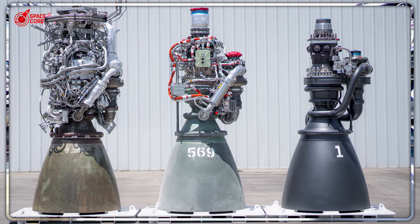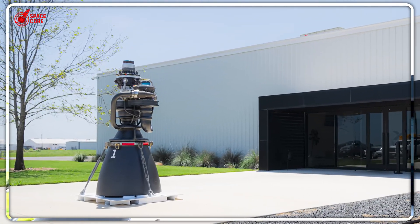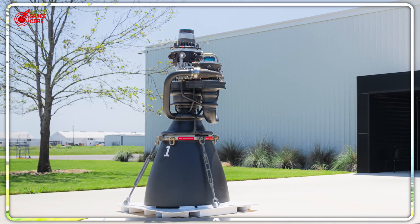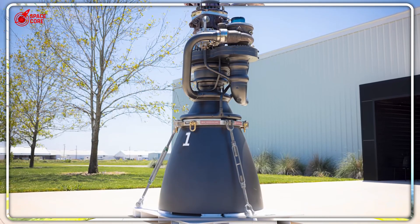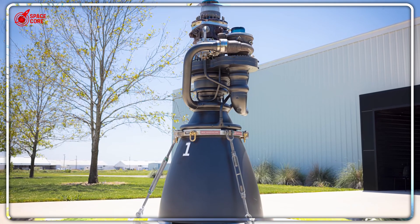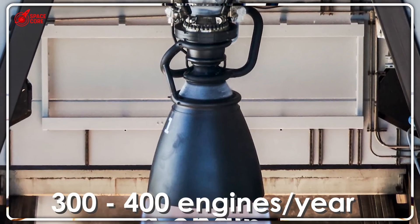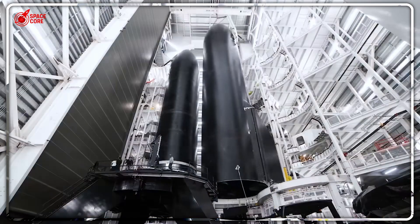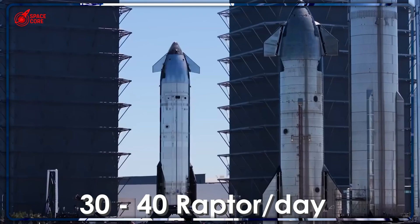When SpaceX unveiled Raptor 3, even competitors couldn't believe it. Tori Bruno, CEO of United Launch Alliance, thought SpaceX was trying to fool everyone with the first pictures — it looked like they'd stripped the engine of all its components. But they hadn't. This was the complete engine. Raptor 3 delivers 280 tons of thrust — 35 tons more than Raptor 2 — with 3D-printed integrated cooling channels throughout, no external heat shield required, and manufactured as single pieces instead of assembled parts.